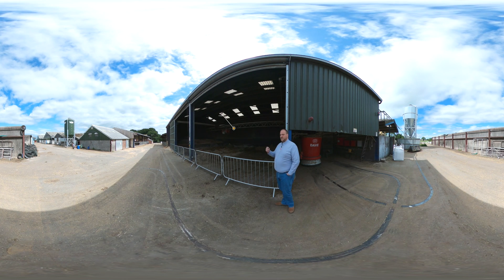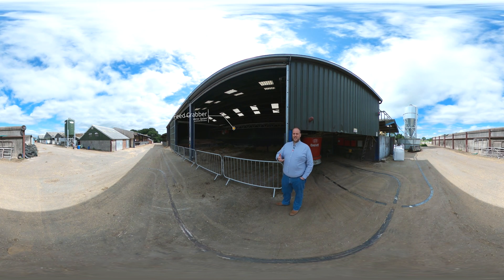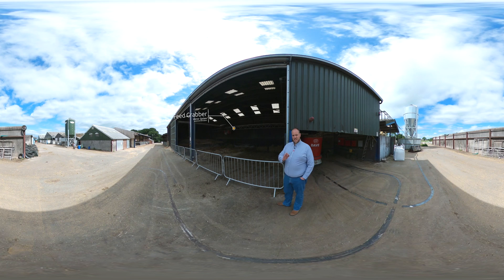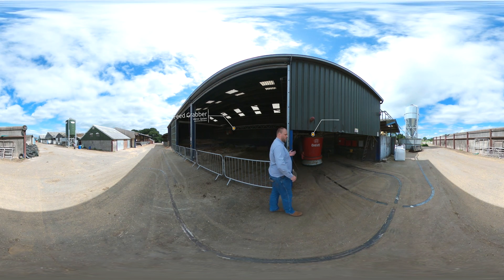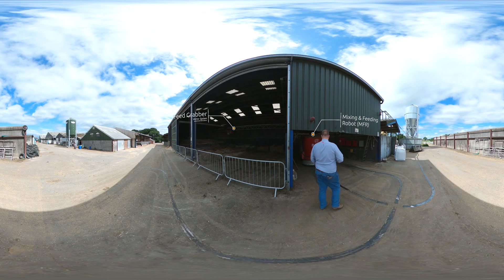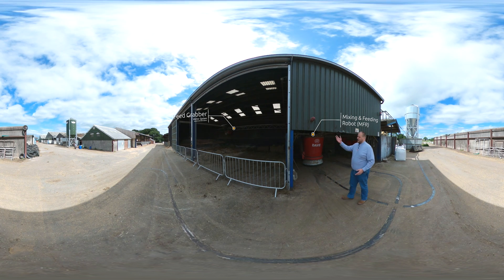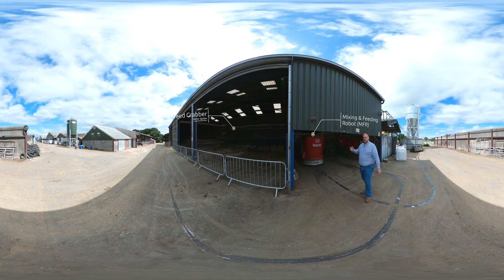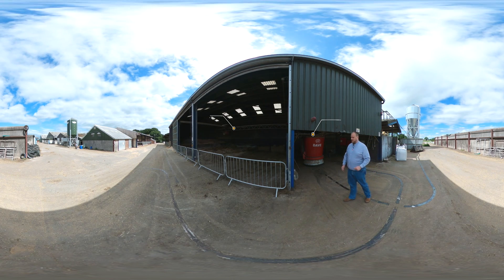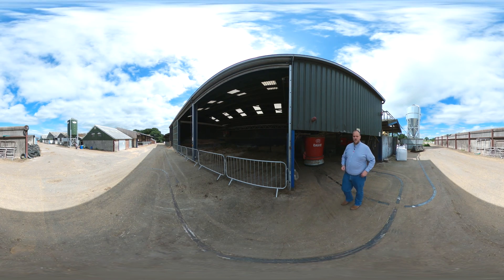On my right, the key to the Lely Vector system inside the kitchen is the feed grabber — that's what unlocks the flexibility of this system. On my left we've got the MFRs, our mixing and feeding robots. The grabber is going to take your selected feed types, drop them into the MFR, and the MFR is going to mix and chop them if needed, then take the feed off to the cows where they need to be fed.